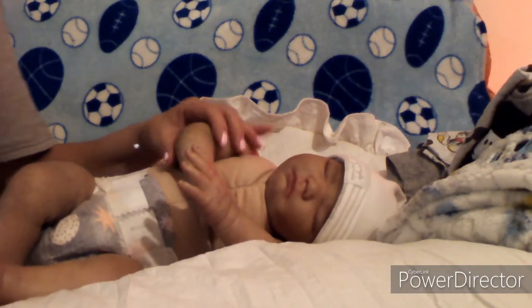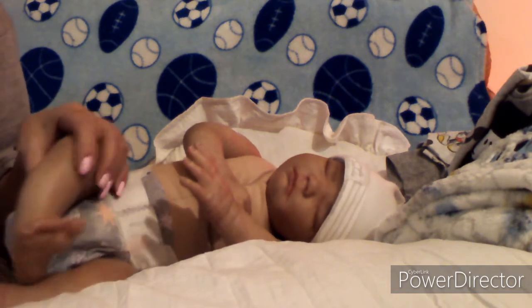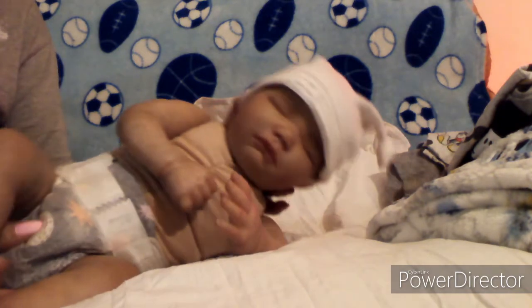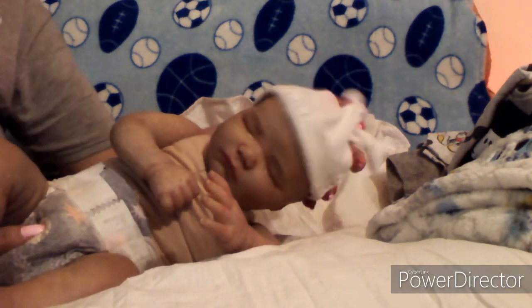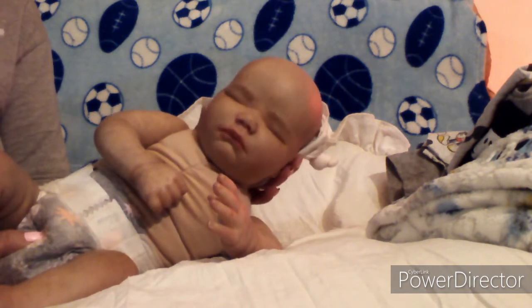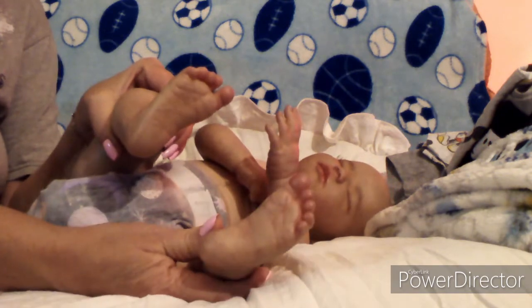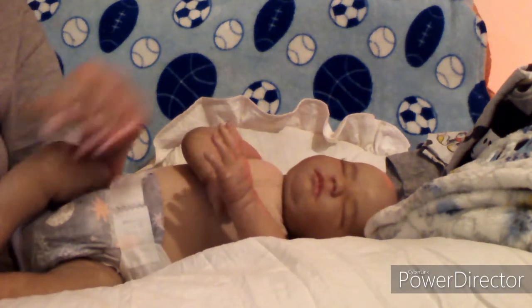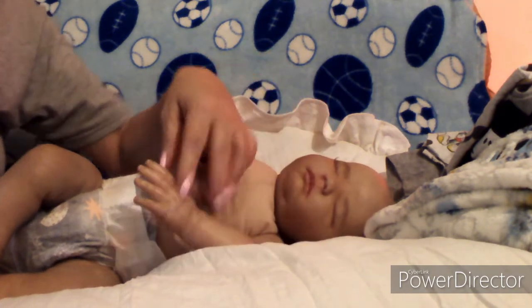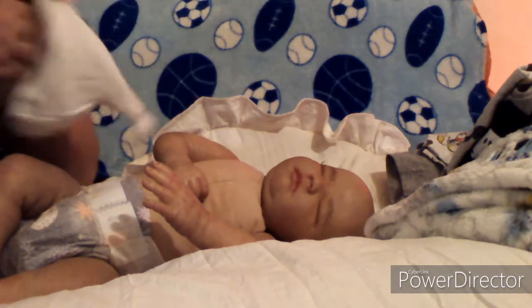Hello everyone, this is Nana and I'm here with little Landon. He's fixing to get dressed to head home to his mommy. This is one of my creations. He's a little bald baby — he's got a beautiful bald head. Pretty heavy. Mom wanted him pretty heavy. Here's his little feet, and he's got these little hands. Super cute. So we're gonna get him dressed so I can get him ready to go home.